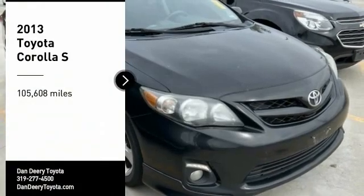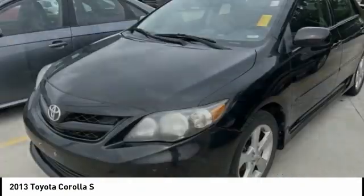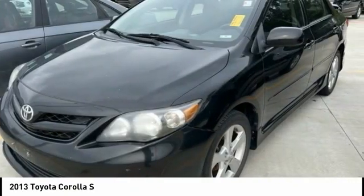Looking for the right vehicle? Check out the 2013 Corolla. The Corolla is still a great option for those who want dependability, comfort, and value.